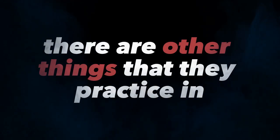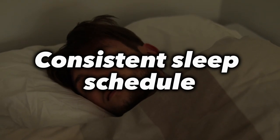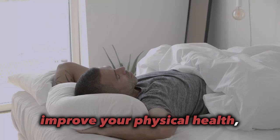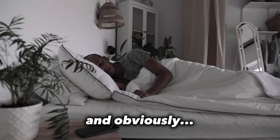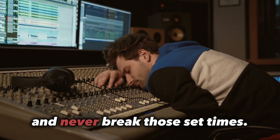Besides personal hygiene, there are other things practiced in the military that are good for self-care in general, like a consistent sleep schedule. A consistent sleeping schedule will make you more productive, improve your physical health, mental function, productivity, and obviously sleep quality. Set a time to go to sleep and wake up, and never break those set times.